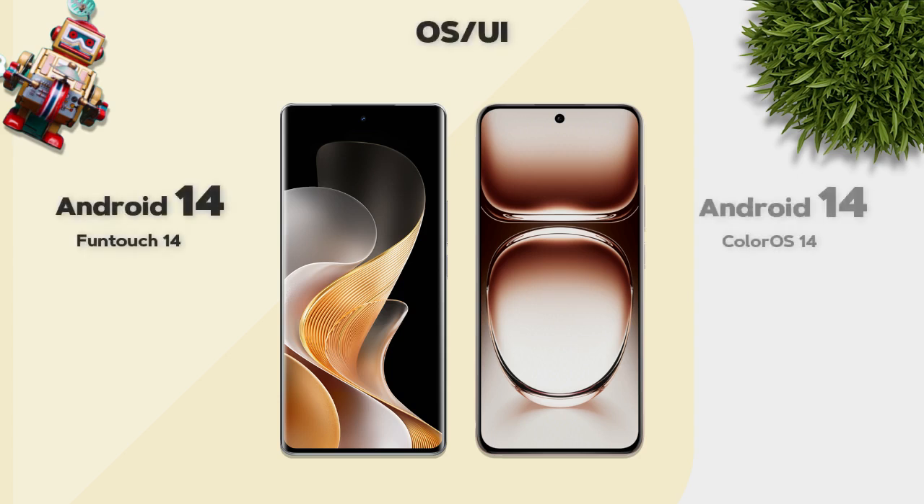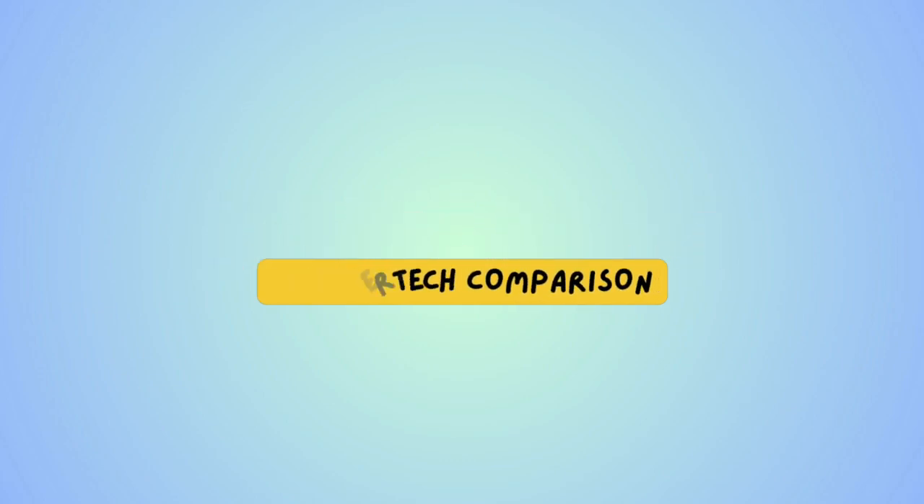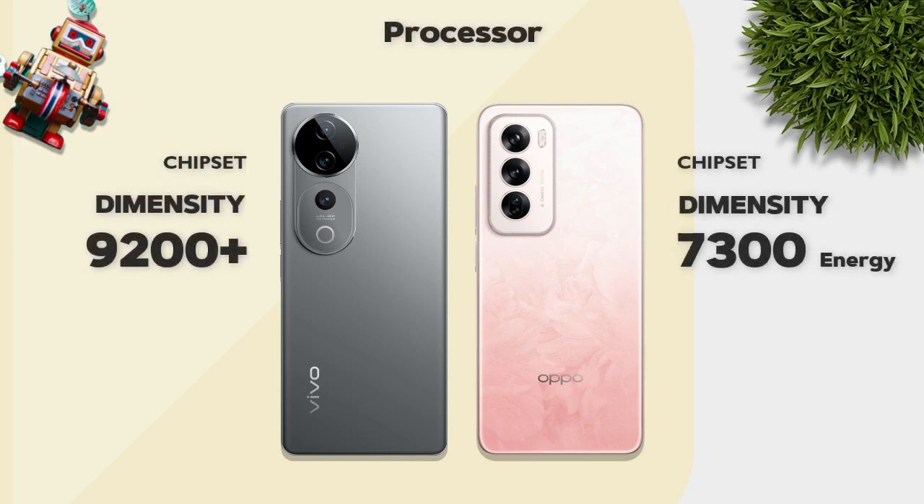Both models run Android 14. Now checking performance — which one is better? Vivo V40 Pro has the Dimensity 9200 Plus — Vivo is better.